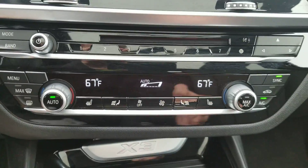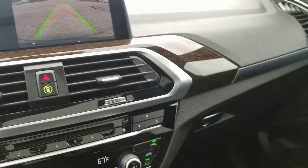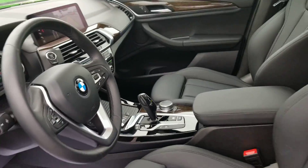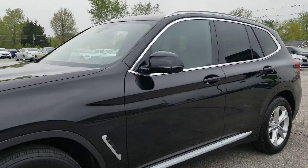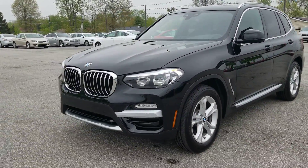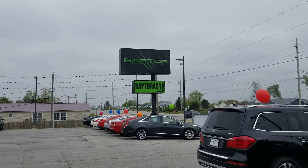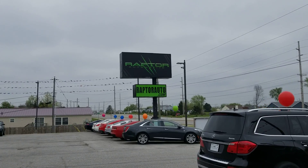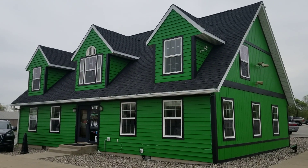Heated seats — beautiful SUV. 2019 BMW X3 xDrive. If you have any questions, please visit our website at raptorauto.com, or come see us in the big green building on Lima Road.